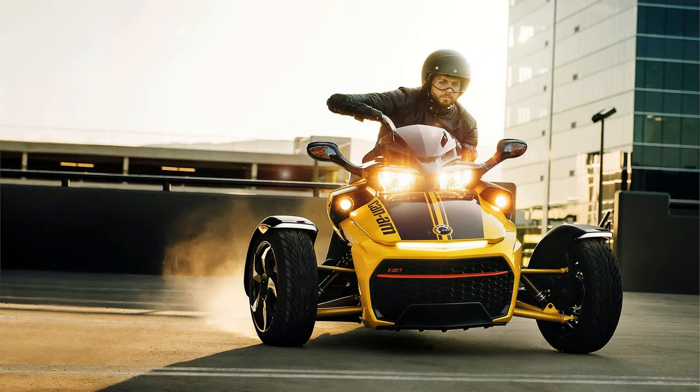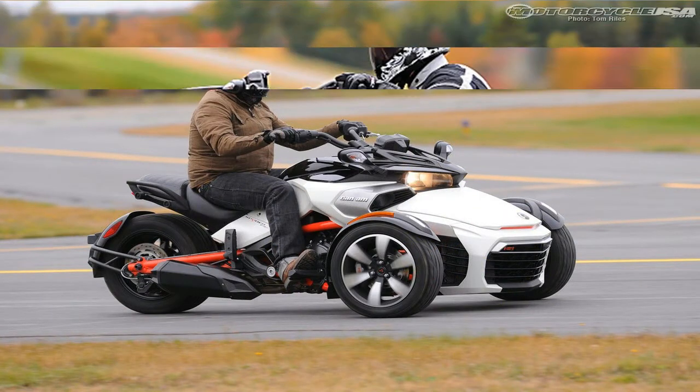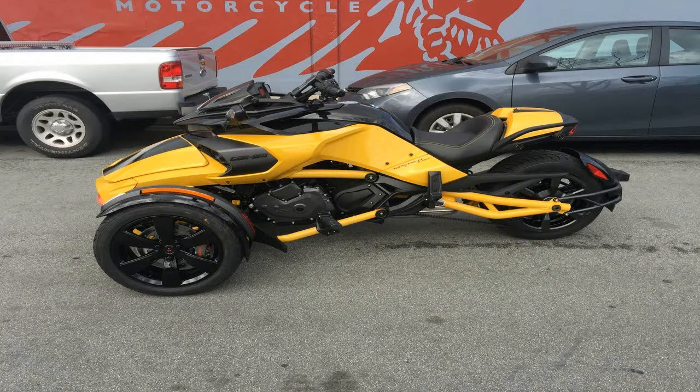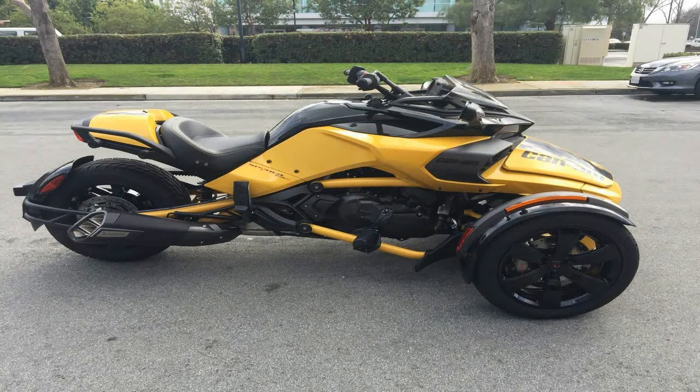Viewed in profile from the handlebars back, the F3 brothers could pass for super sports with a ridiculously wide rear tire. Starting out back, the generous hugger contains the spray from the rear tire to keep the rear end sporty looking and clean, with a tail light housing that serves as the terminus of the subframe — and I gotta say I am a fan of that look.